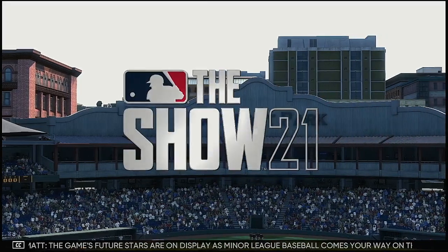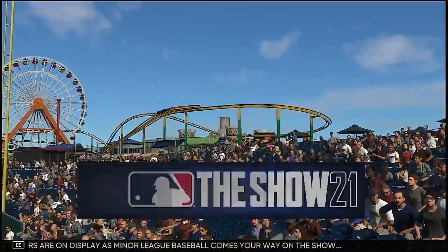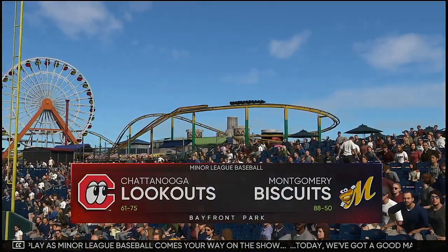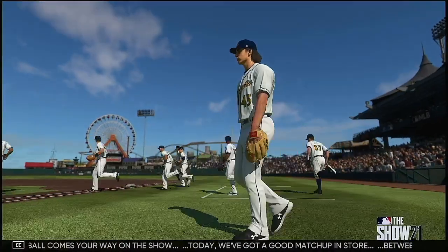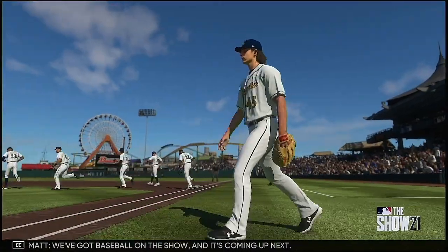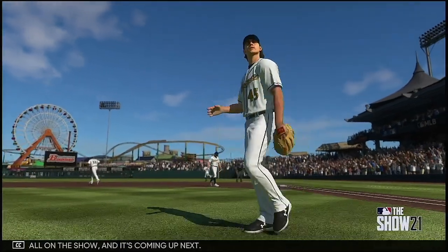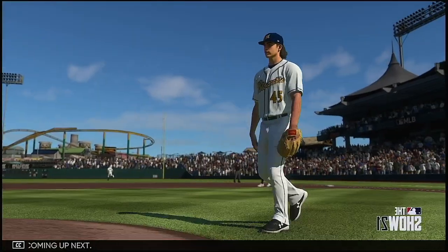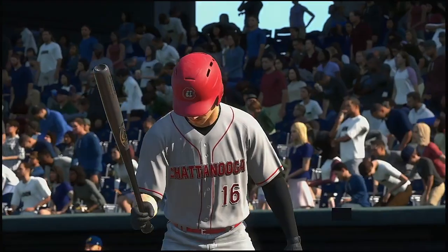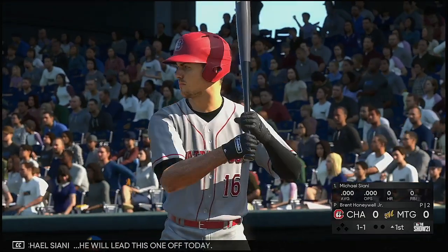The game's future stars are on display as minor league baseball comes your way on the show. Today we've got a good matchup in store between the Chattanooga Lookouts and the Montgomery Biscuits. Baseball is coming up next, so stepping in is Michael Ciani, who will lead this one off today.